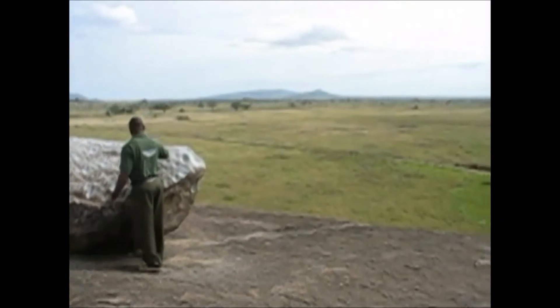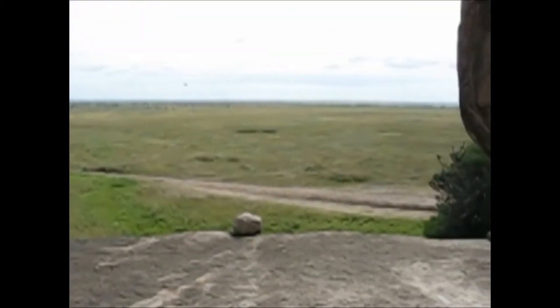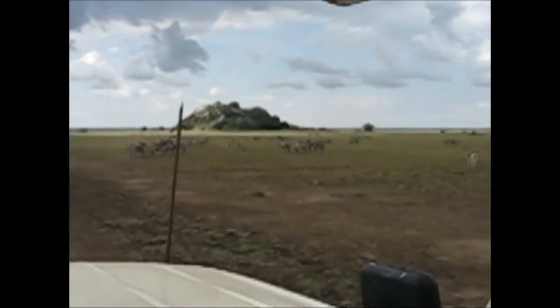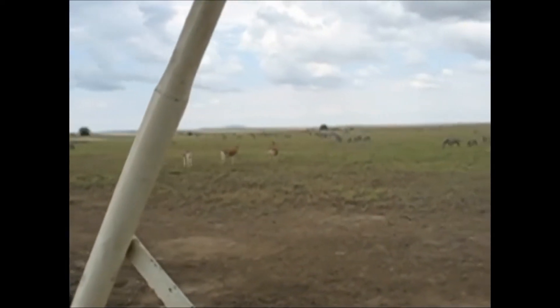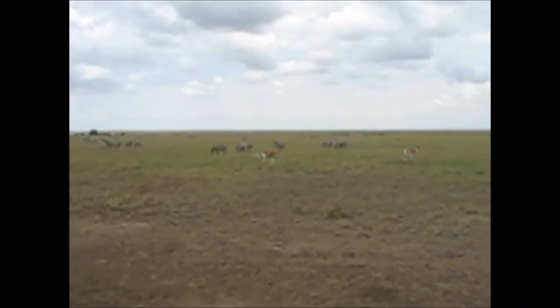This is the Serengeti from Maduro. There's a zebra, a hartebeest, a hartebeest, and Thompson's gazelles.